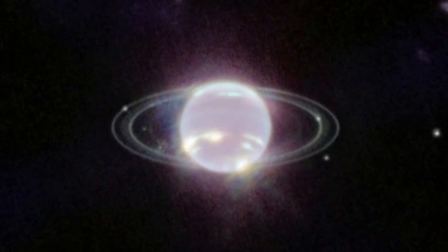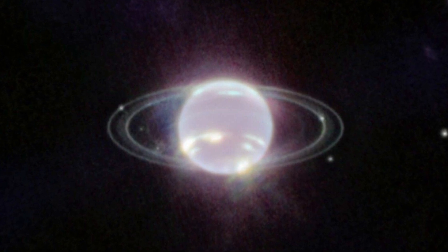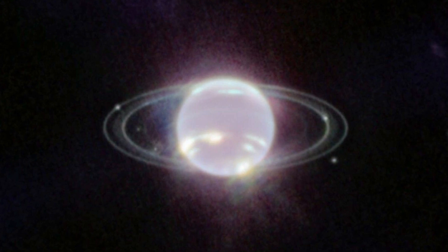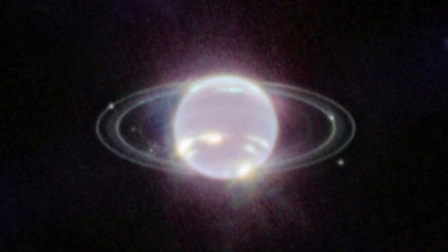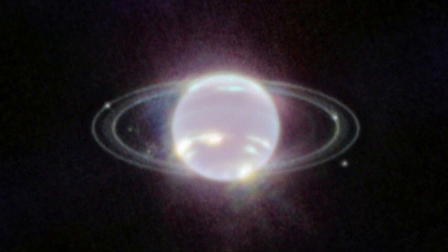Ghostly Rings of Neptune: Saturn is the undisputed poster child of planetary rings, but in this gauzy JWST image, Neptune gives the champ a run for its money. Neptune, the eighth planet from the Sun, has five rings made of icy dust, which are rarely visible due to the planet's position on the far end of the solar system. Here, they sparkle like crystals.